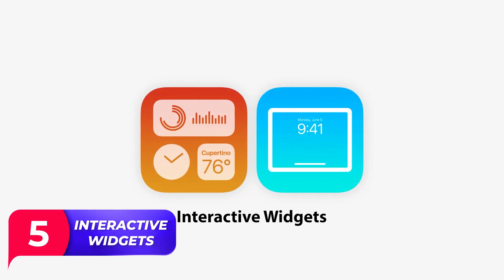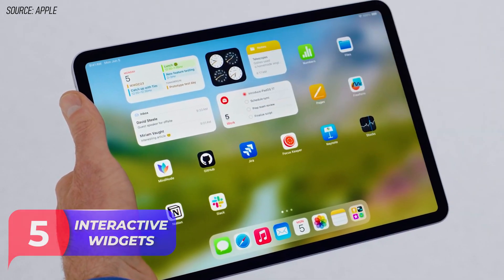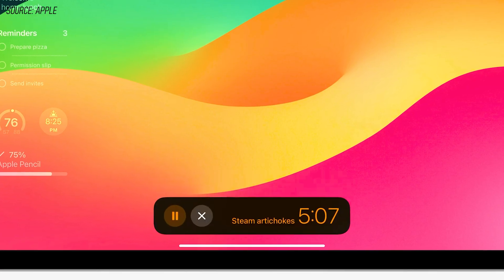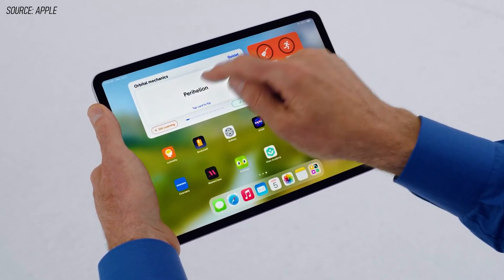The feature I'm about to share is the second most useful feature of iOS 17, at least from my perspective: interactive widgets. You can basically take action with just a tap without opening the app. For example, you can play or pause a song, start a timer, or send a message without having to open the app. This feature alone could make the experience of using your iPhone a lot more efficient.